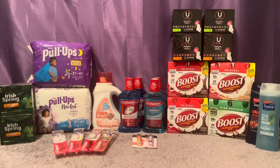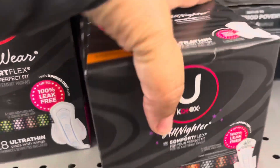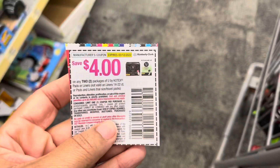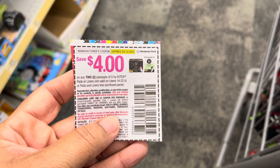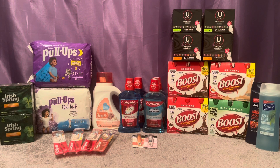Then again I did the U by Kotex liners, pads, or tampons — two for $8, buy two, get a $2 ECB. I picked up two more pads. At $8, I had that $4 off two U by Kotex pad coupon from the 1/2 Smart Source, and that $4 off two digital coupon also glitched with that as well. So I paid zero out of pocket and got back the $2 extra care bucks, making those again free and a $2 money maker.